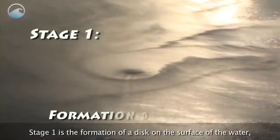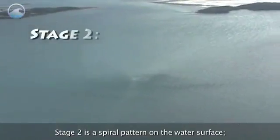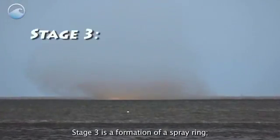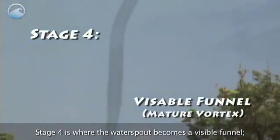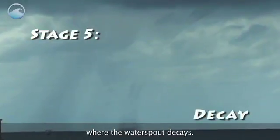Stage one is the formation of a disc on the surface of the water, known as a dark spot. Stage two is a spiral pattern on the water surface. Stage three is the formation of a spray ring. Stage four is where the waterspout becomes a visible funnel. And the life cycle ends with stage five, where the waterspout decays.